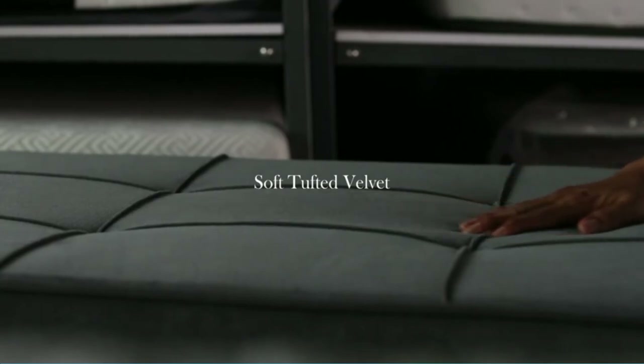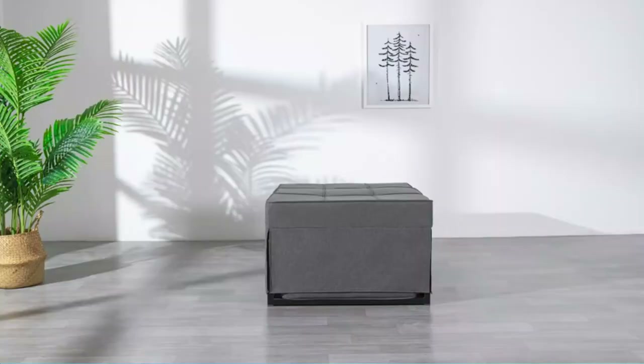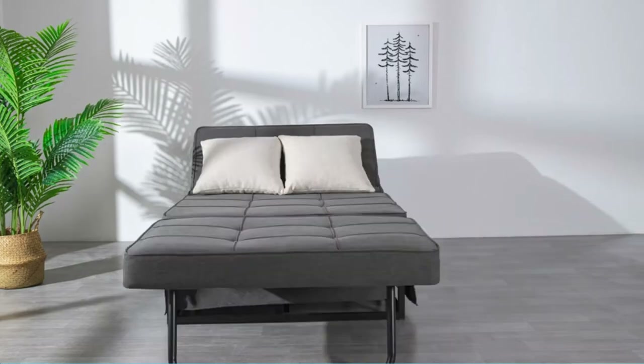This sofa bed can be used as a comfortable chair, as a recliner, or as a bed. It comes in dark gray and velvet gray. It folds out easily and has thick padding which makes it comfortable for sitting or sleeping.